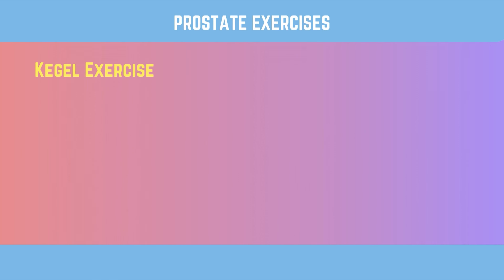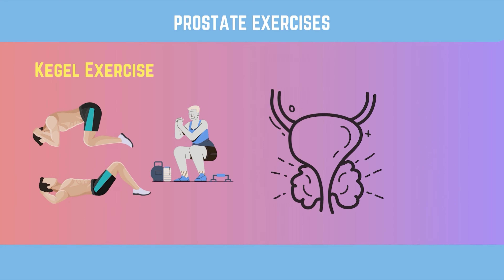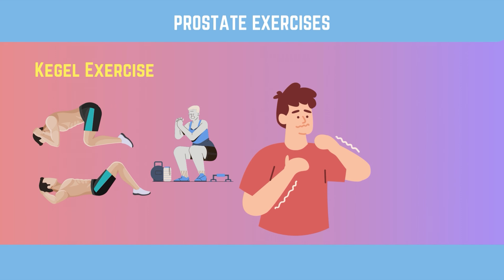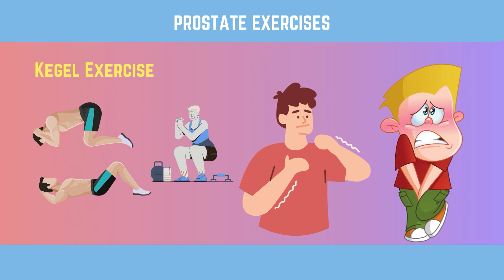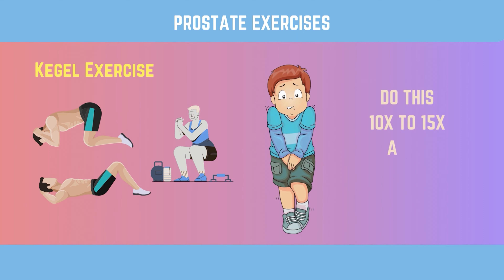Exercise 1: Kegel exercise. Kegel exercise, which is a type of pelvic floor exercise, can help make the muscles around the prostate gland stronger. To do this, start by tightening the muscles you would use to stop peeing. Hold the contraction for a few seconds before letting it go. Do this practice 10 to 15 times a day.